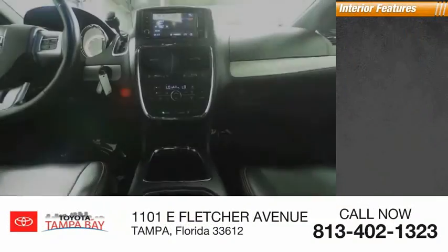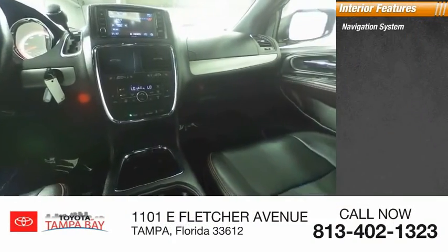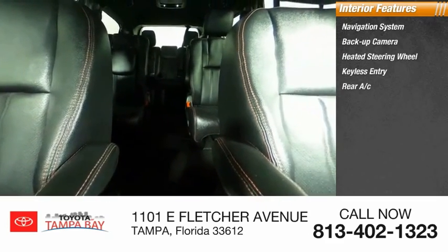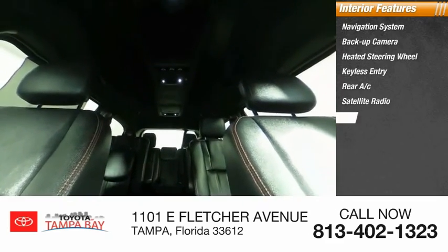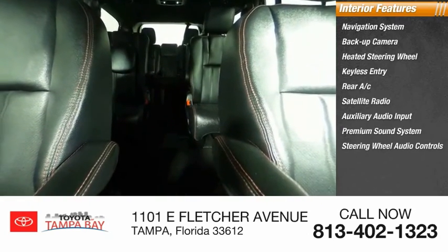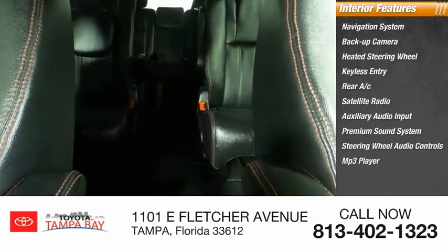Inside you'll find a navigation system, backup camera, heated steering wheel, keyless entry, rear AC, satellite radio, auxiliary audio input, premium sound system, steering wheel audio controls, and MP3 player.